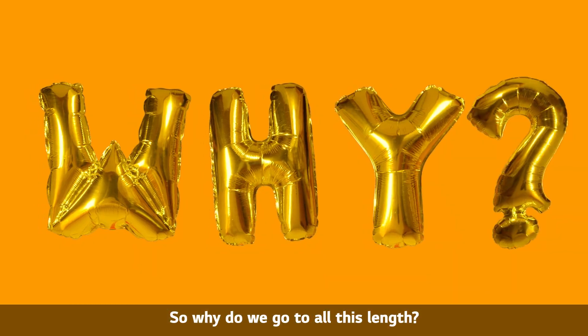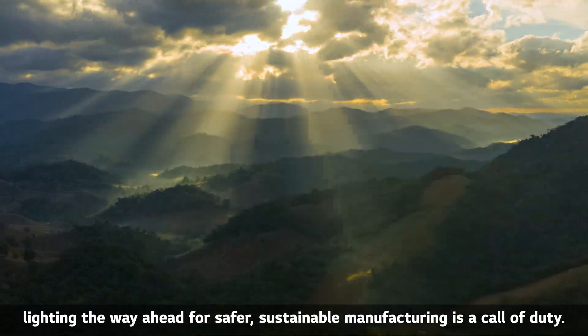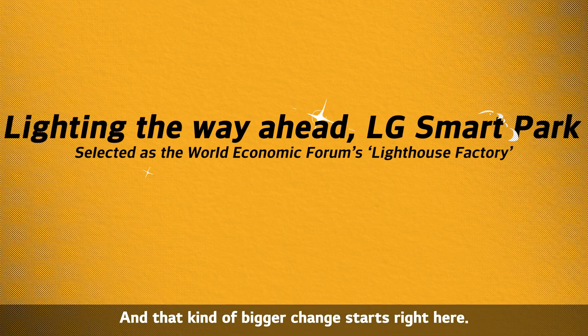So why do we go to all this length? Because when you put people and the environment first, lighting the way ahead for safer, sustainable manufacturing is a call of duty. And that kind of bigger change starts right here.